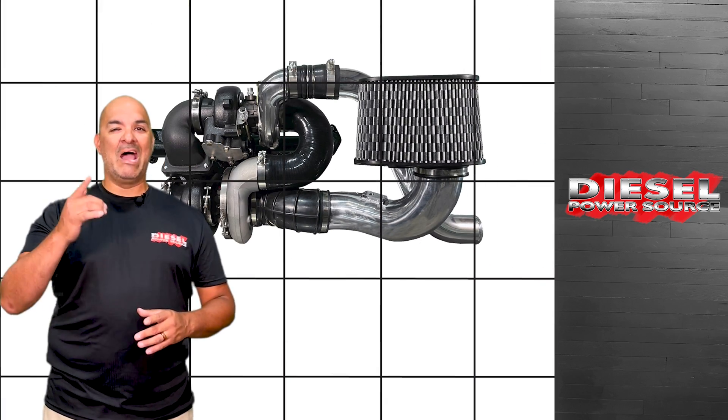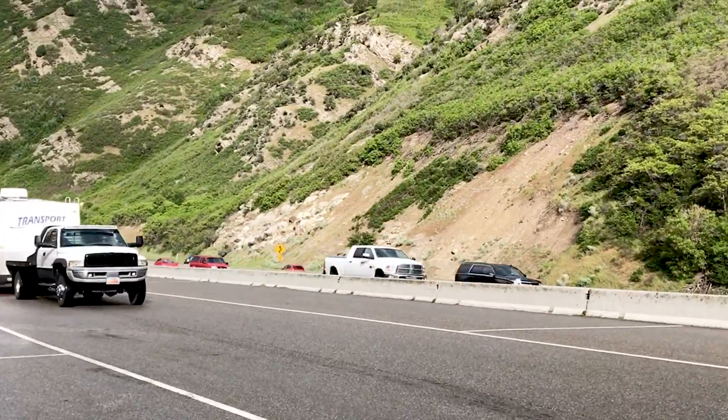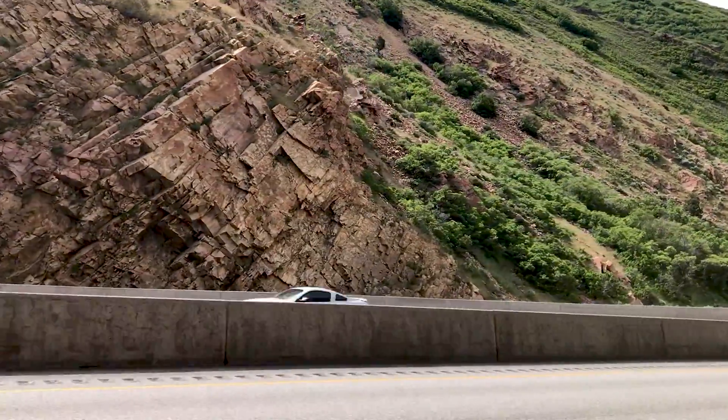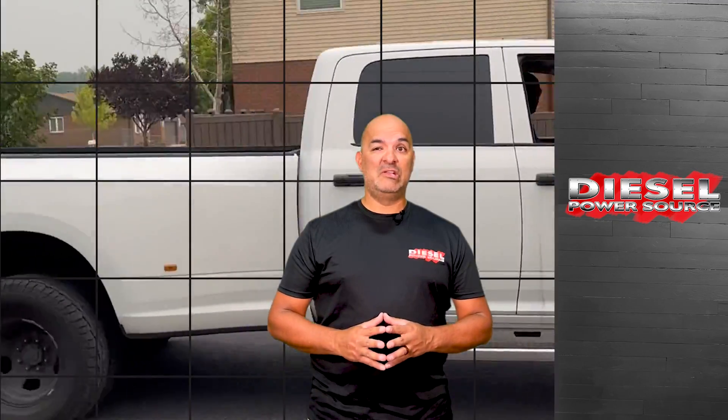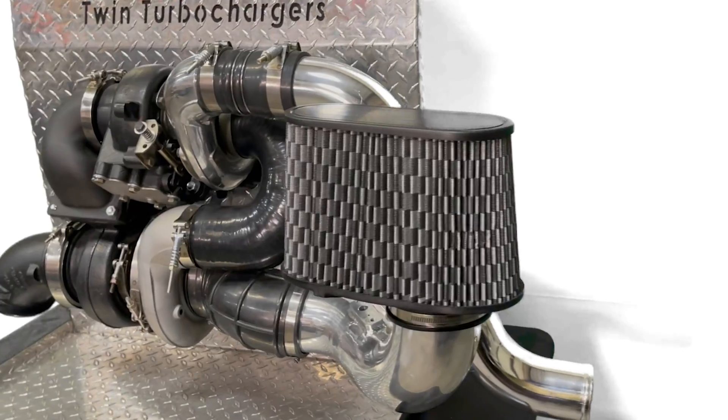Our amazing compound kit will make high EGTs become a non-issue. This is true even while towing up a steep incline doing 70 miles an hour pulling a heavy load. If you're going to try to fix your high EGT problem anyway, why mess around? Just do what it takes to fix them right once and for all.